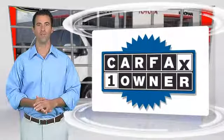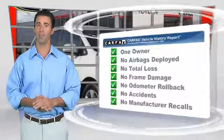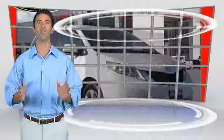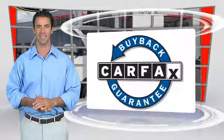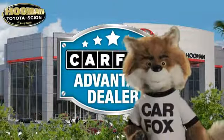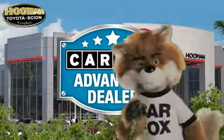This is a one-owner vehicle with the Carfax Vehicle History Report. Be sure to find a complimentary copy of this report online or contact the dealership. This vehicle qualifies for the Carfax Buy-Back Guarantee. Just say show me the Carfax at Human Toyota, a Carfax Advantage dealer.